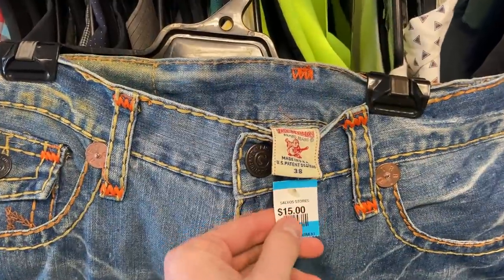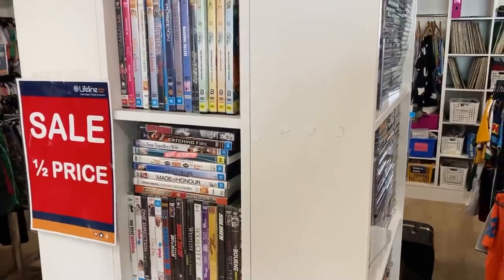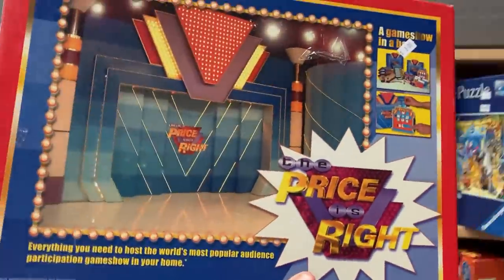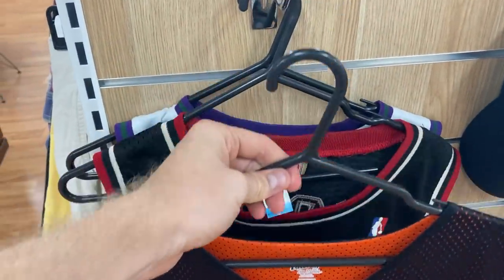We have got a jam-packed Trip to the Thrift episode ahead today. A ton of great items found to be selling on eBay for a really high profit. Very excited for this one. Let's get into it.